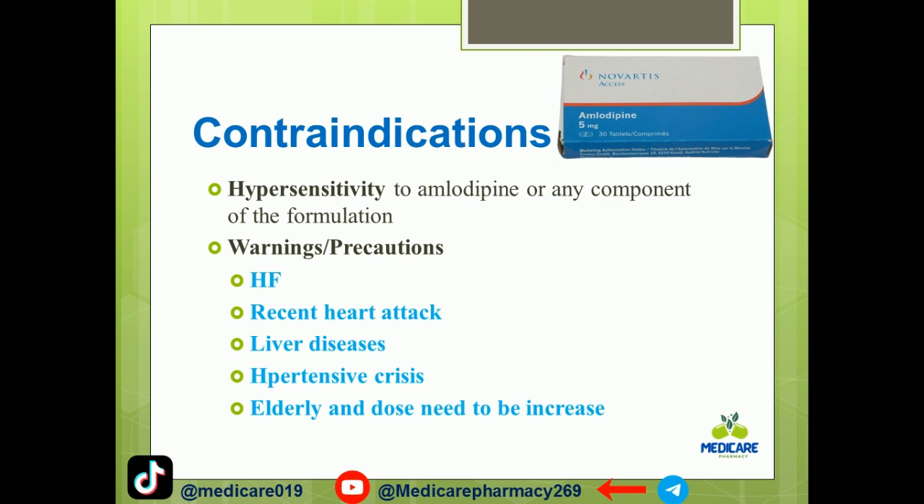Contraindications include hypersensitivity to amlodipine or any component of the formulation. Cautions include heart failure, liver disease, hypertensive crisis, and use in the elderly, where dose adjustments may be needed.